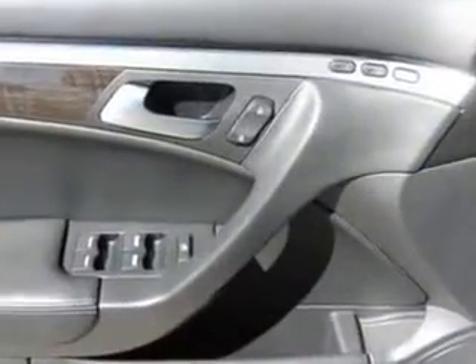Enjoy the drive and have peace of mind in this 07 Acura TL. See us at Woodfield Acura today.